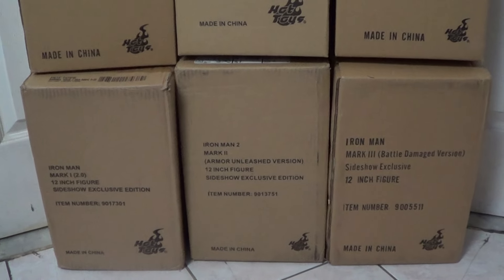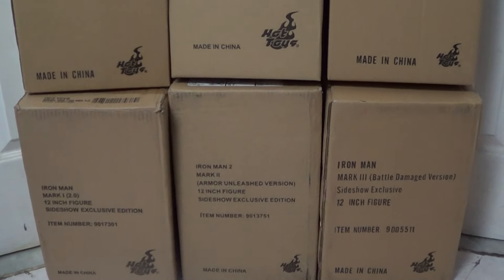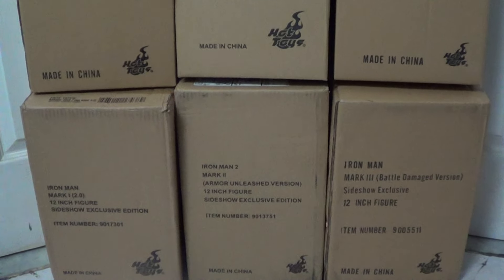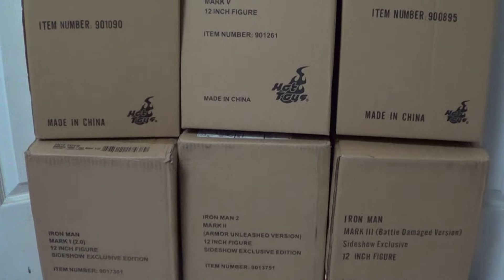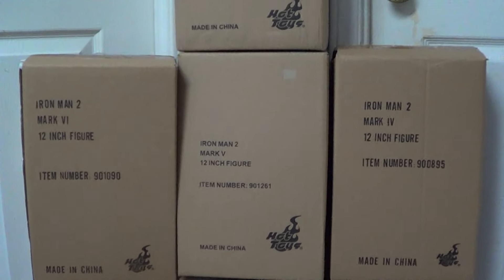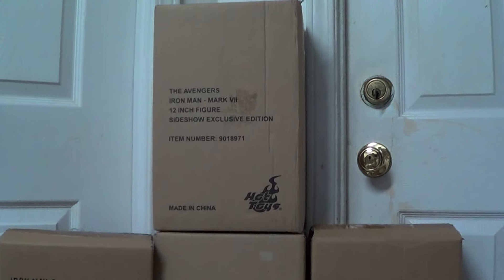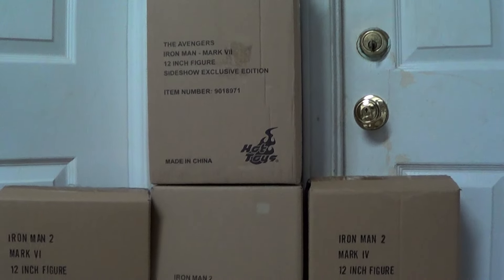Hello YouTubers, what's up? It's Spring Wind here. Today I'm not going to make a review — as you can see from the title, I'm selling my Iron Man figures done by Hot Toys. These are brand new, factory sealed. I haven't opened them since I bought them.